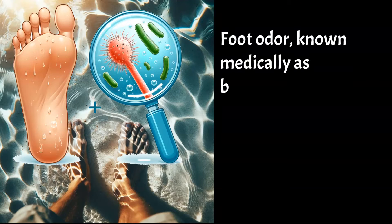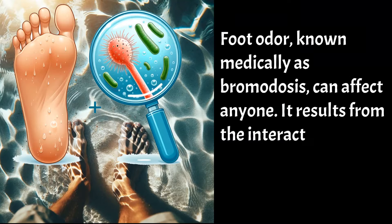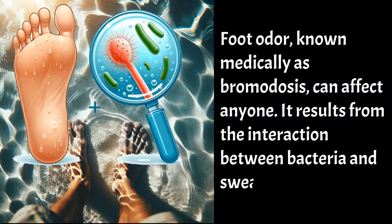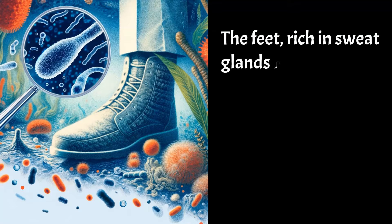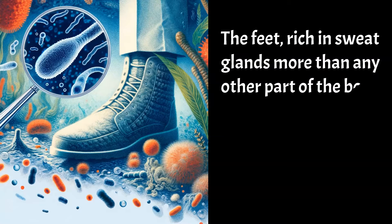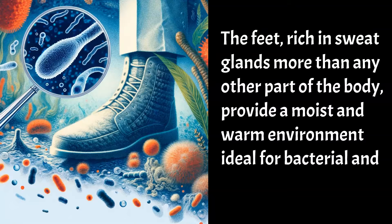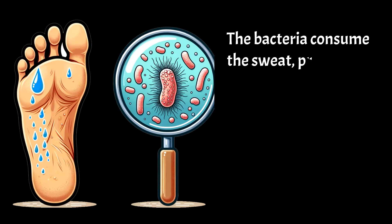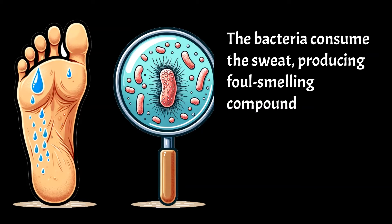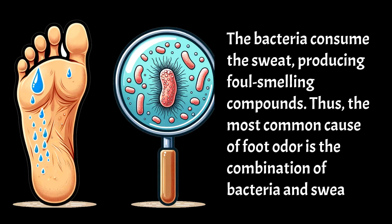Foot odour, known medically as bromidosis, can affect anyone. It results from the interaction between bacteria and sweat on the feet. The feet, rich in sweat glands more than any other part of the body, provide a moist and warm environment ideal for bacterial and fungal growth. The bacteria consume the sweat, producing foul-smelling compounds. Thus, the most common cause of foot odour is the combination of bacteria and sweat.